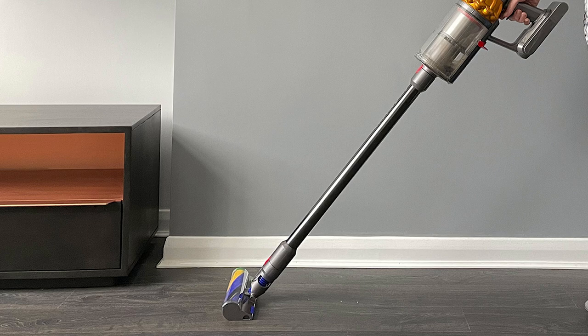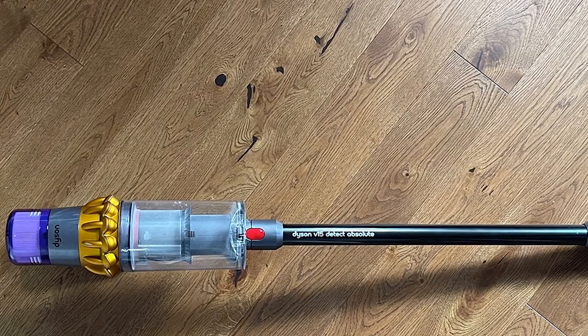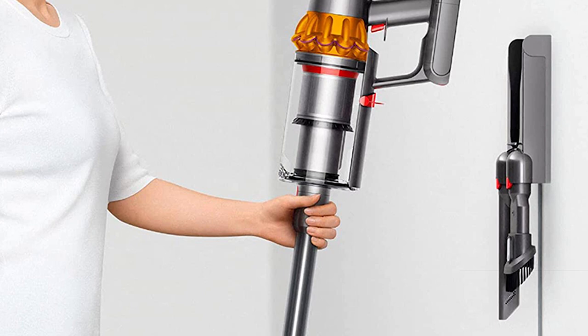The Dyson V15 Detect features a laser beam as part of the laser slim fluffy cleaner head that helps the user detect all the dirt on bare floors much better than units with standard LED headlights. It offers three suction modes: eco mode, auto mode, and boost mode. A comparison chart shows the main similarities and differences between the Dyson V8, V10, and V11 cordless vacuums.